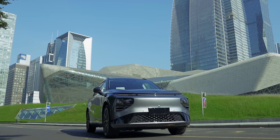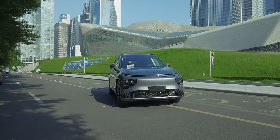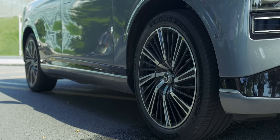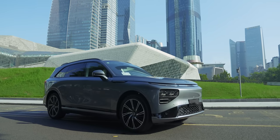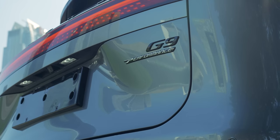This is the new Xpeng G9, and it's a bit of a surprise. Up to this point, practicality and affordability have been key selling points for the Chinese brand, but with this latest model, Xpeng has decided to go a little more upmarket and do battle with the luxury SUVs of this world, whilst undercutting their prices.